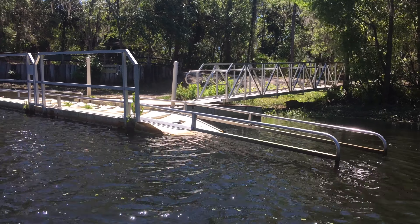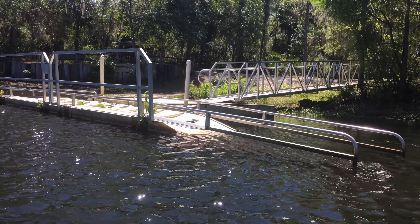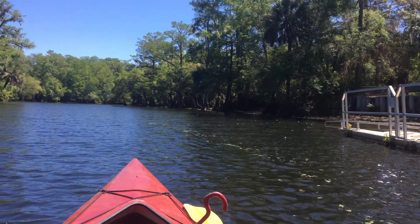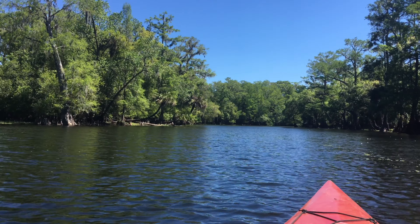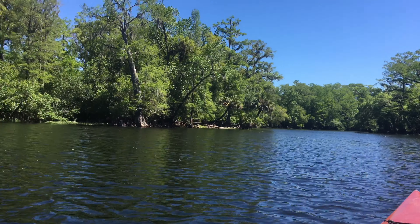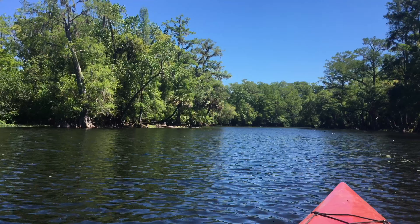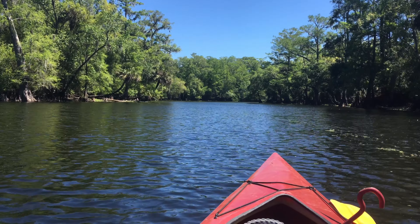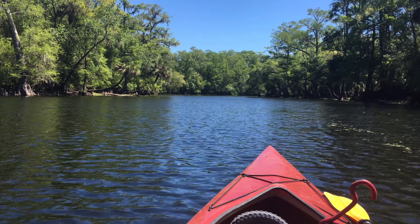This is a boat launch area on the Hillsborough River at Trout Creek Conservatory, and there's where I'm heading. It looks kind of pretty, and I think I get to go for about half a mile and then all of a sudden it's going to become like a giant canopy for miles.